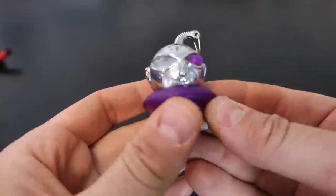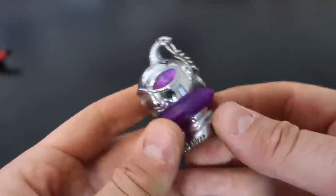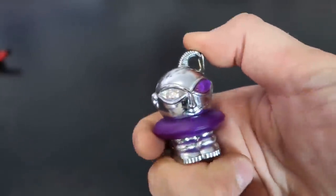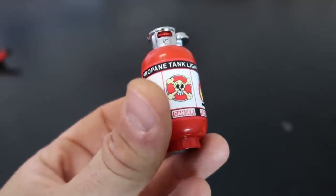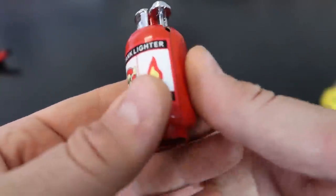Next one I have here is a little alien. I think something is missing right here — the eyeball. This right here is a butane torch or propane tank lighter. It's kind of awesome.